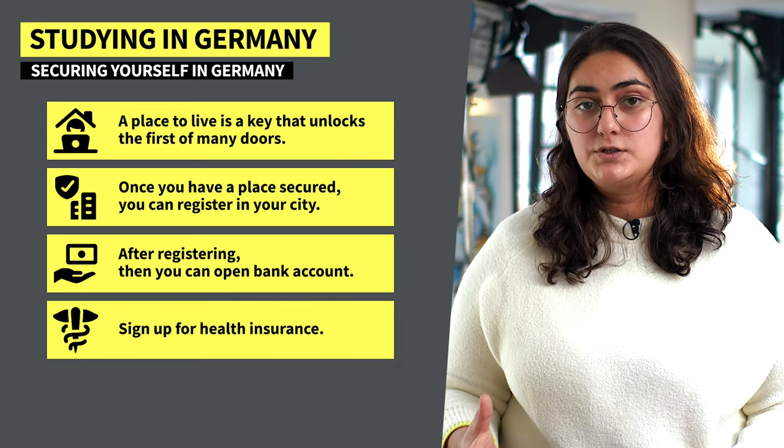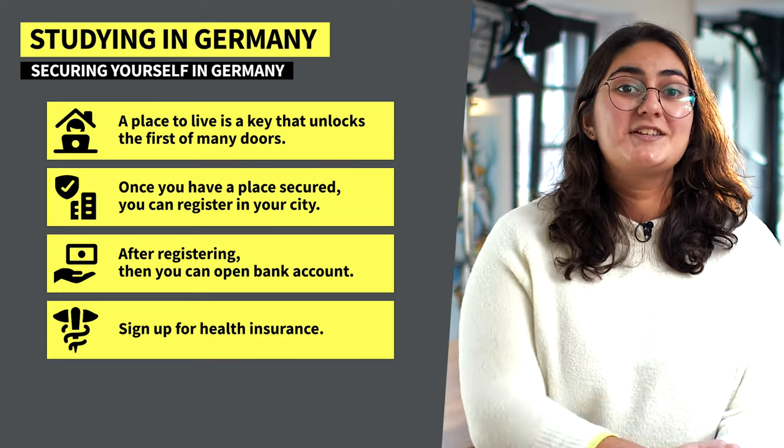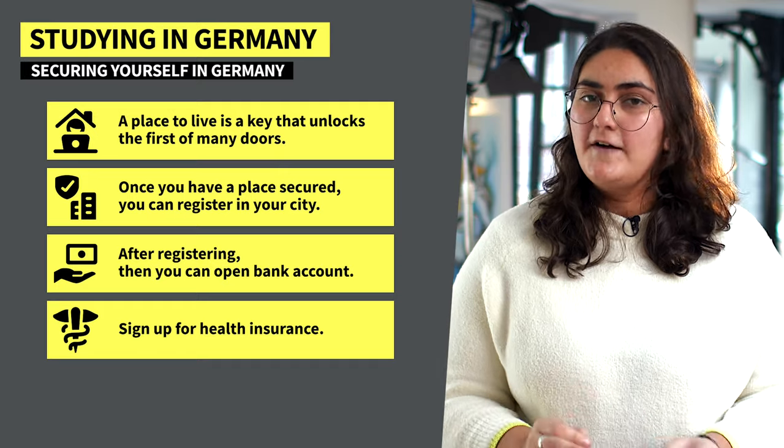Once you have a place secured, you can register in your city. After registering, you can open a bank account, then sign up for health insurance. I know it's overwhelming, but it's only like that at the beginning, I promise. After this initial struggle, it's smooth sailing — well, as smooth as a student's life can be anyway.